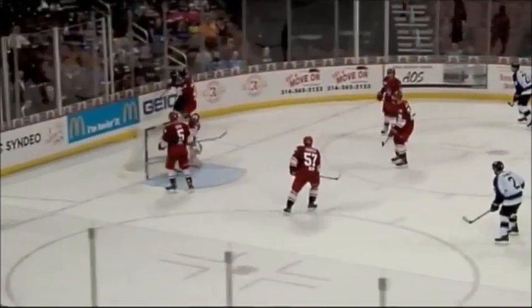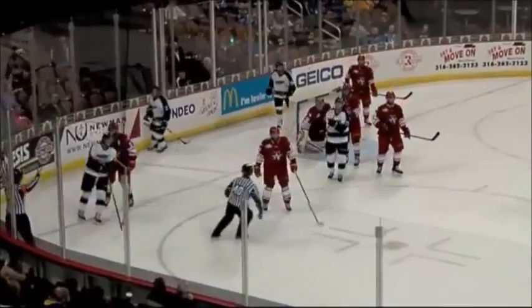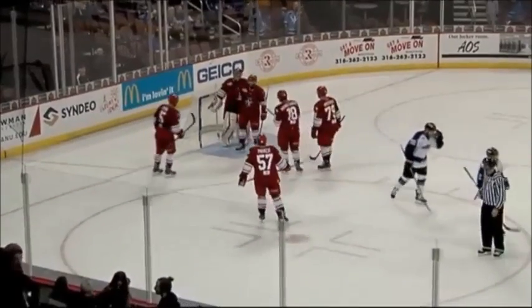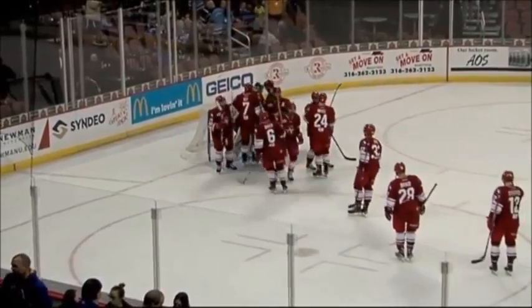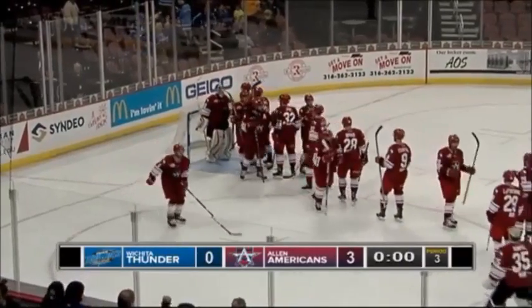Four seconds to go in the game. Sikaris behind the net — Danik Gauthier one-on-one against Jens in the far corner. And the horn will sound. Unfortunately the Americans come in, and Riley Gill with a shutout victory stopping 44 shots, and most certainly will be the number one star here tonight. He gets the win, and Allen wins here tonight three-nothing over Wichita.